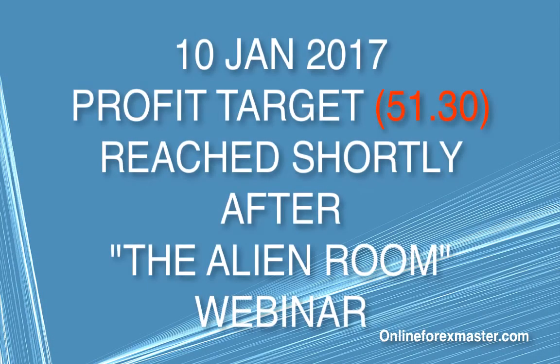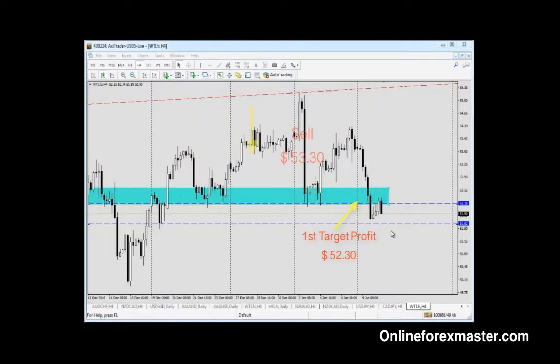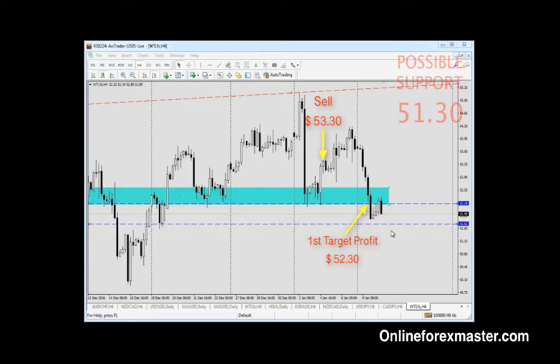On the 10th of January 2017, the profit target was reached shortly after the Alien Room webinar. There is a cluster of support around 51.30, based on a new price structure, followed by 51.10, then 50.80, and 50.60.